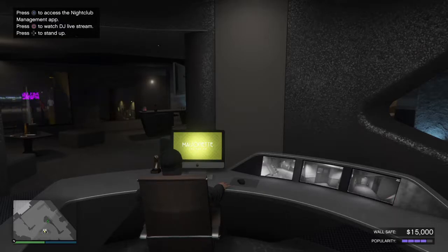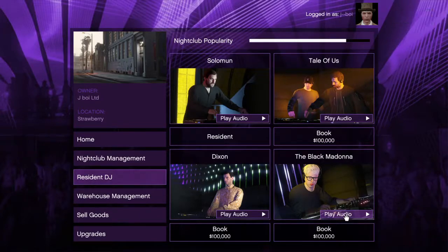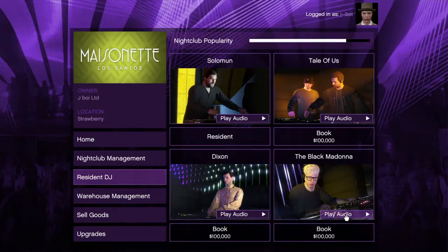So let's get straight into it, guys. On the screen here, we've got a brand new DJ, the Black Madonna. They've been releasing a DJ every week, so now there's a choice of four. I haven't actually changed one yet, to be honest, because I'm not that bothered about what music's on in the club.